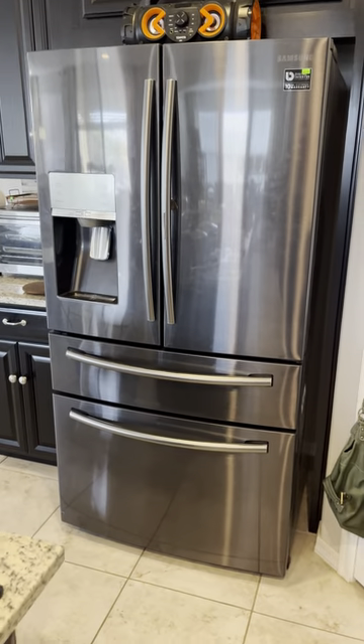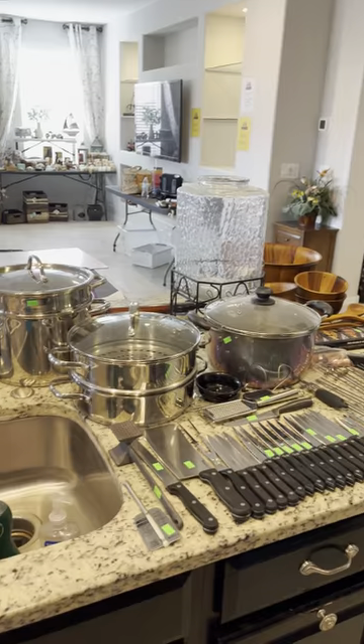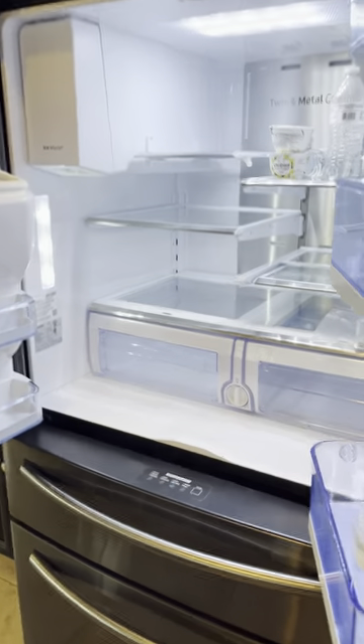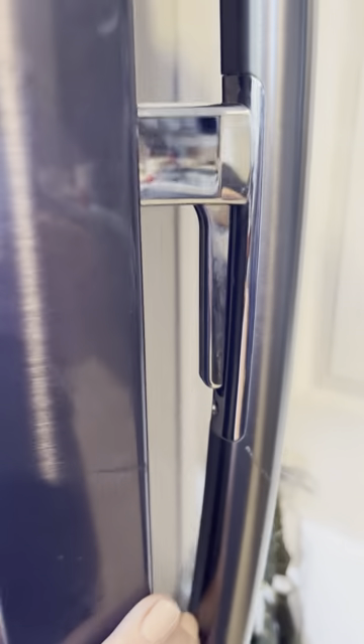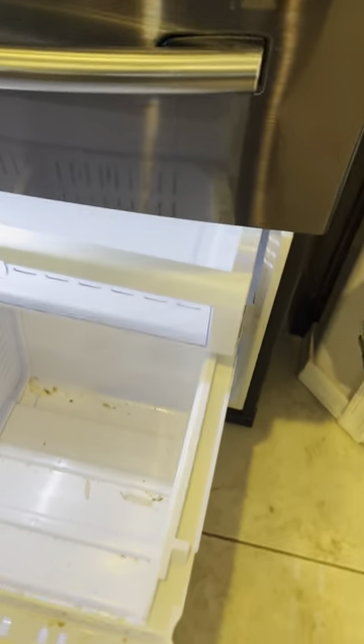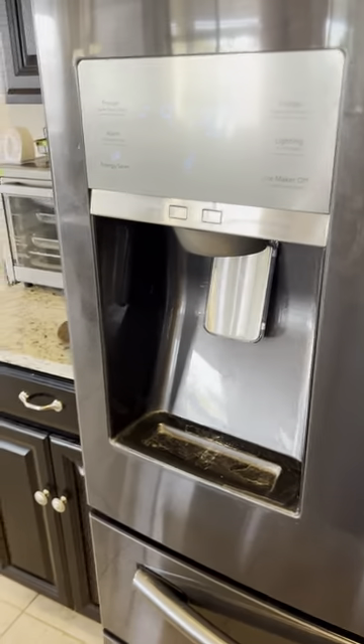Gorgeous refrigerator. Let's take a look — it is a Samsung, 2018 I believe. So there's the inside of the fridge, and then it has this really cool feature where you press this little latch on the door handle and it's just the inside for the drinks. Pretty cool — this tray is adjustable. And then here's your freezer, and of course it's got the water and ice dispenser as well.